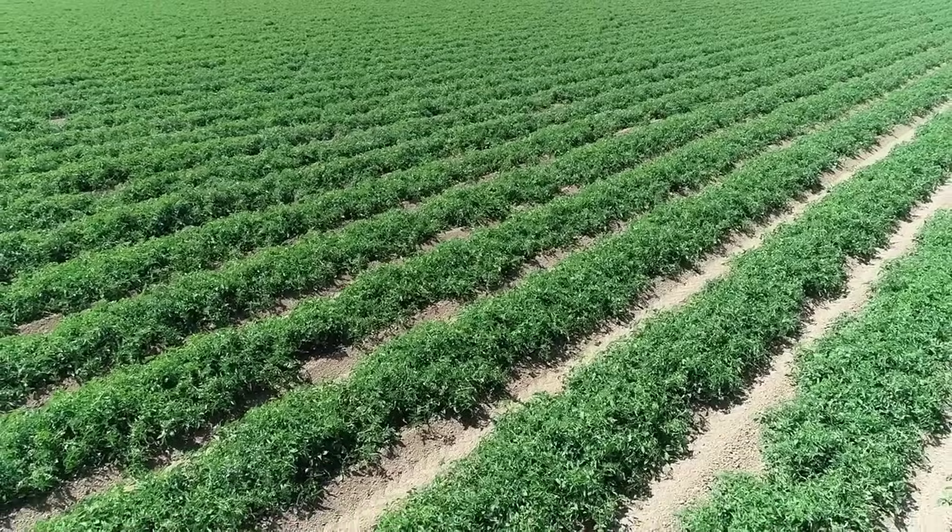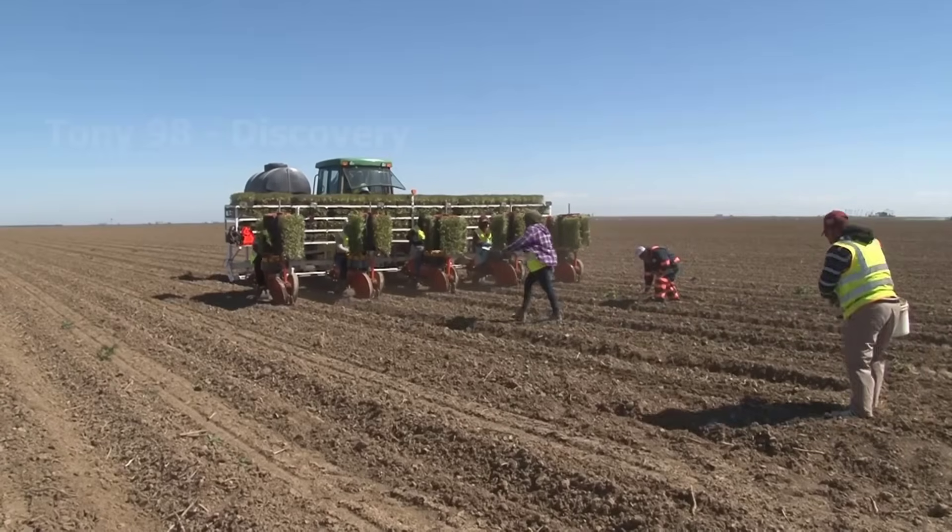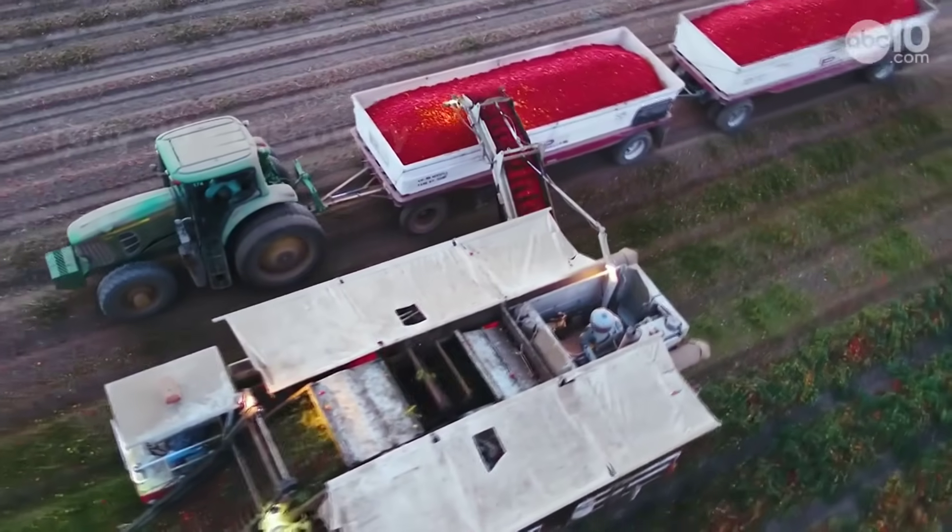Hello everyone. Today we are going to the tomato fields in the United States to see how farmers here cultivate and harvest billions of tomatoes.